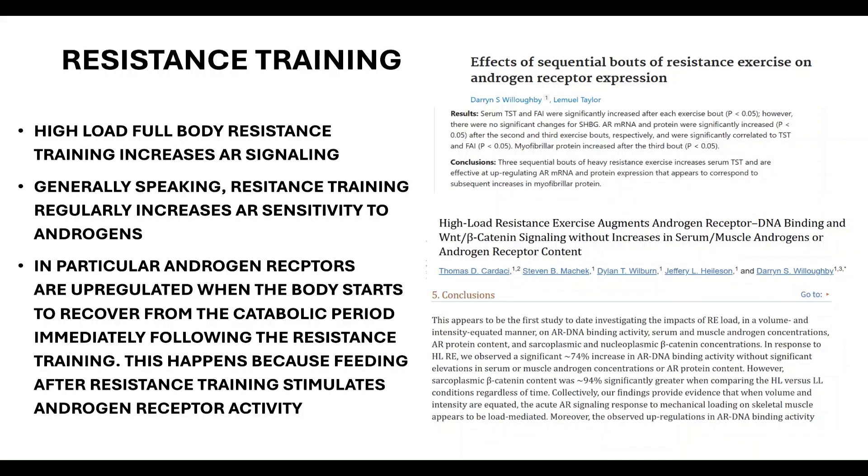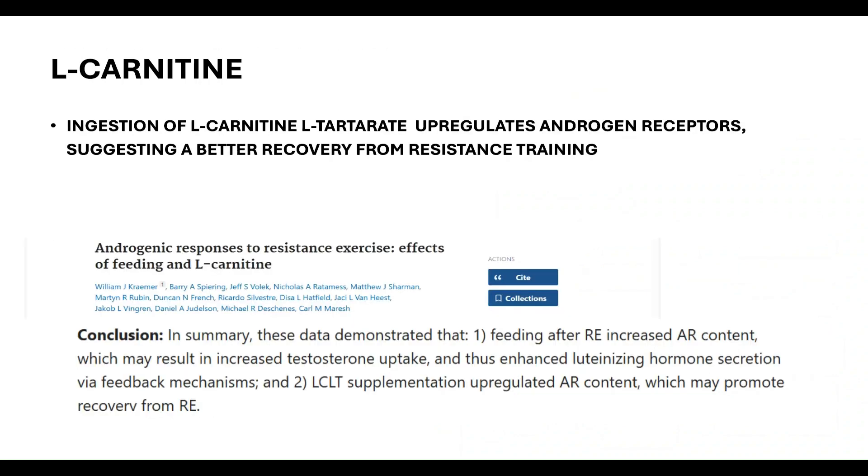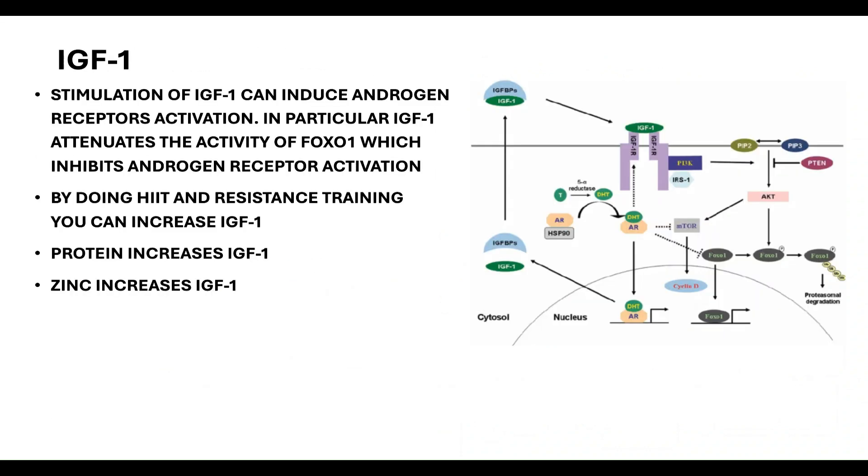Next is L-carnitine. Ingestion of L-carnitine L-tartrate upregulates androgen receptors, suggesting better recovery from resistance training. A study named 'Androgenic Responses to Resistance Exercise: Effects of Feeding and L-Carnitine' demonstrated that feeding after resistance training increased androgen receptor content, and L-carnitine L-tartrate supplementation upregulated androgen receptor content, which may promote recovery from resistance training.